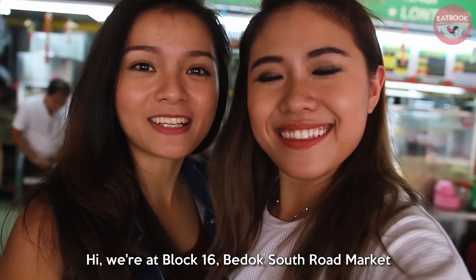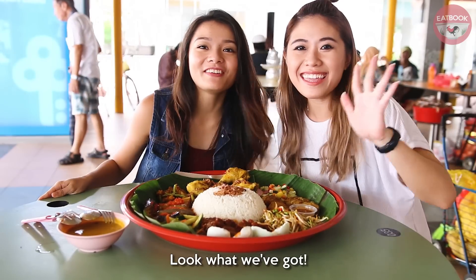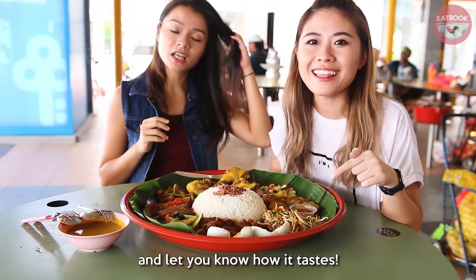Hi, we are at Block 16 Bedok South Road Market and we are at Inak, and we are about to try the Nasi Ambang. We saw this is the large size that can fit up to 4 people. We are going to attempt it now and let you know how it tastes.